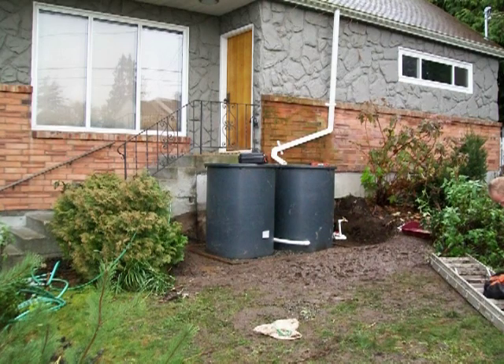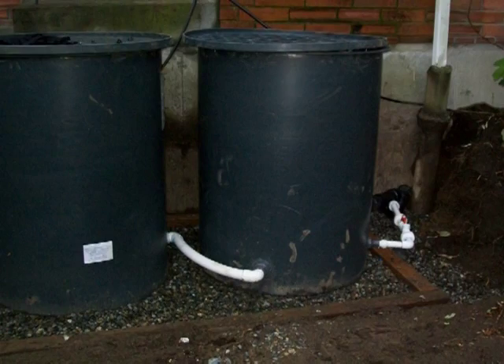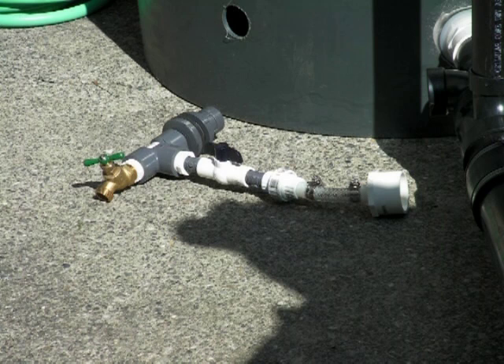Extra companion cisterns can be added to match the runoff that the square footage of your roof demands. At the end of the rainy season, the valves can be closed, storing water for summer use.